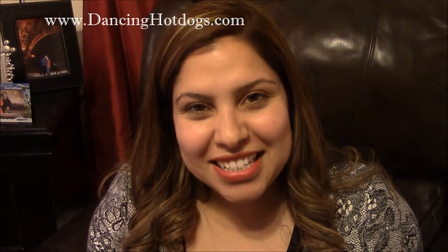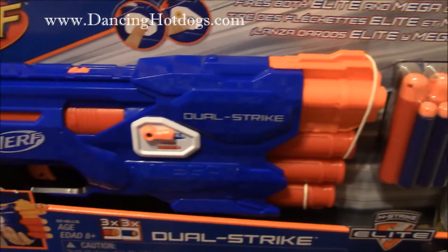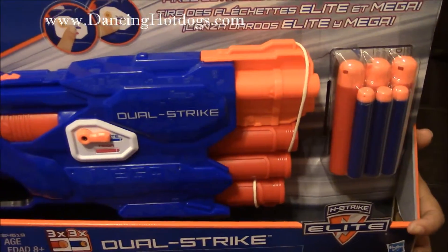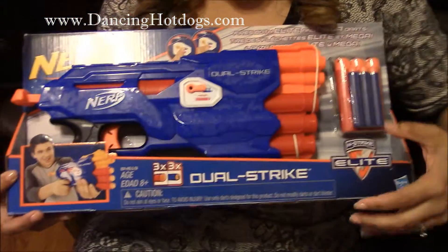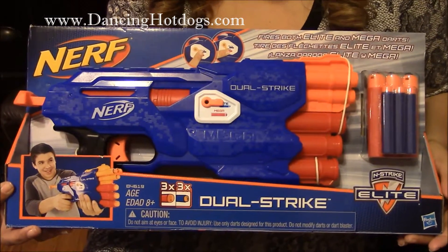Hi everyone, it's Sabina Rodriguez with DancingHotDogs.com. If you're looking for the perfect toy to get your kids outside, look no further than the Nerf N-Strike Elite Dual Strike Blaster. As you can see, it retails for $19.99 and it's recommended for kids 8 and above.